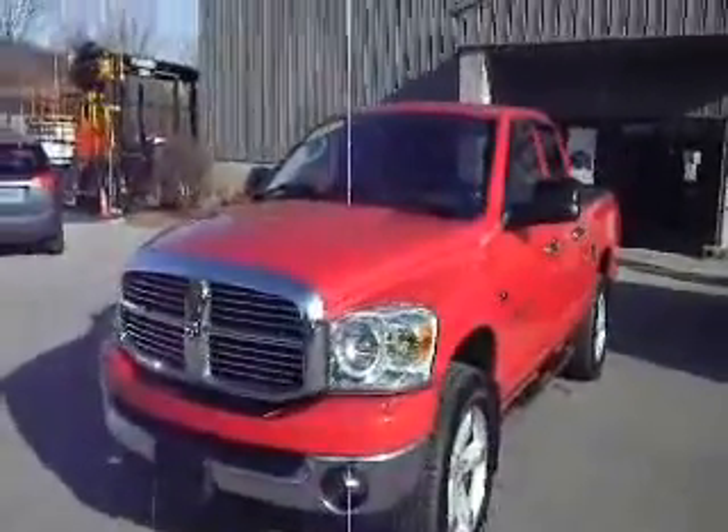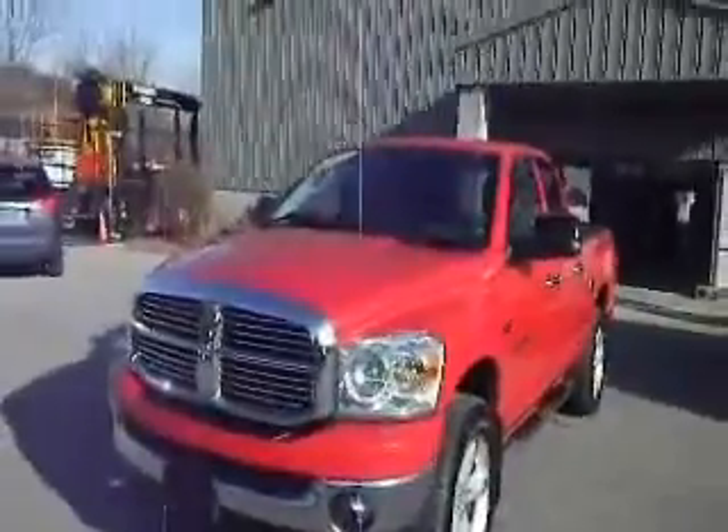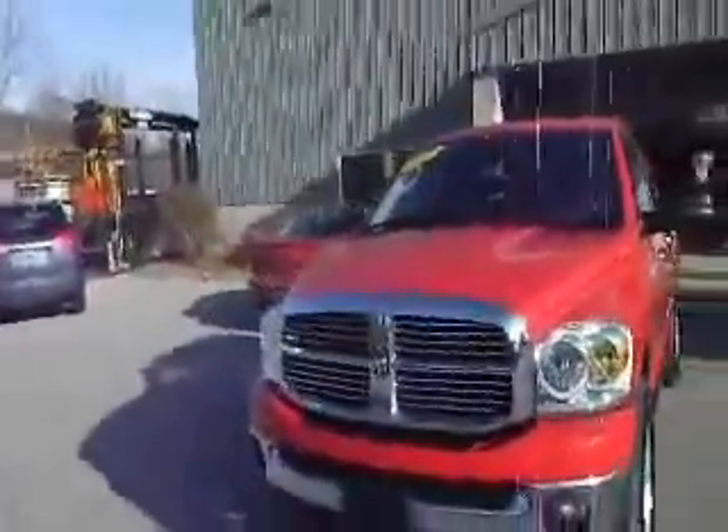How you doing today? Welcome to Metal Land of Carmel, part of the Vols Auto Group. Today we're going to show you one of our certified pre-owned vehicles. This is a 2007 Dodge Ram 1500.